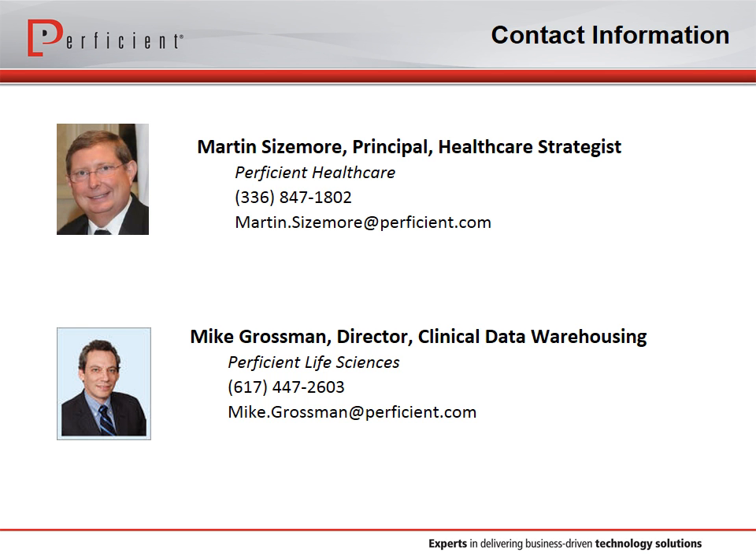It looks like we have no more questions. If you do come up with questions, feel free to contact Martin or Mike via the contact information shown, or fill out a form on Proficient's website. We have numerous webinars coming up — you can take a look at the schedule on our website. This webinar is being recorded and will be sent out within the next few days along with the PDF version of today's slides. Thank you to Martin and Mike for presenting today. We hope everyone found it helpful. Thanks so much for joining, and have a great rest of the day and evening.